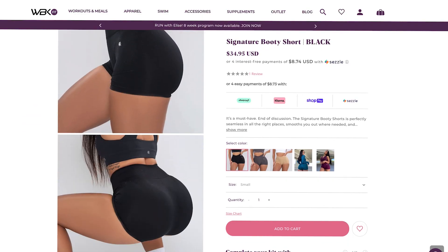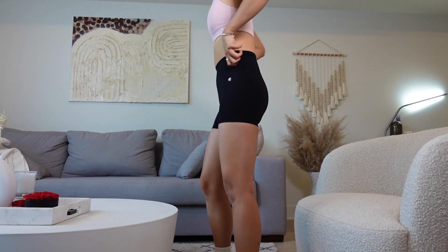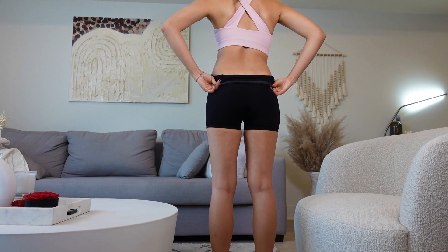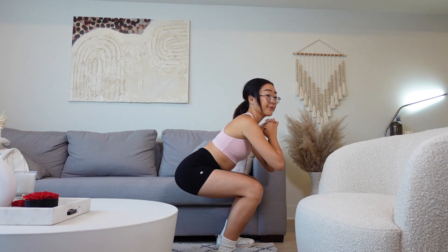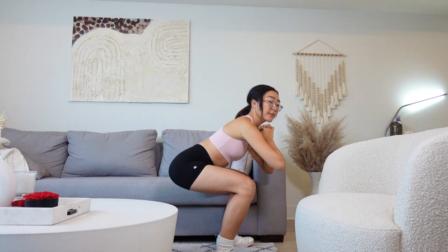Moving on to the black signature booty shorts — these are basically the same as the teal color just in black. I like these so much because they are kind of a better version of the Nike Pro shorts — not trying to throw any shade — but I really appreciate that these shorts have that lining and give you that snatched look without being too obvious about it. These booty shorts are really nice and squat proof. I've bought activewear at all different price points — $20, $100 — and a lot of them don't come with that inner gel lining. I've never seen a $35 short have these.